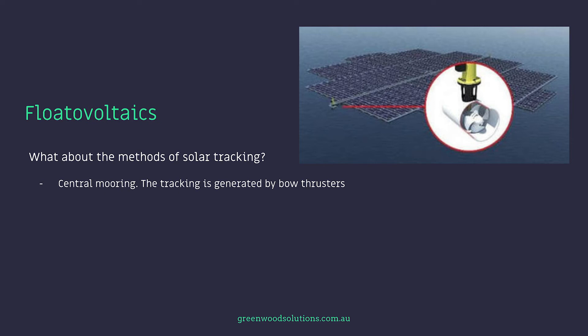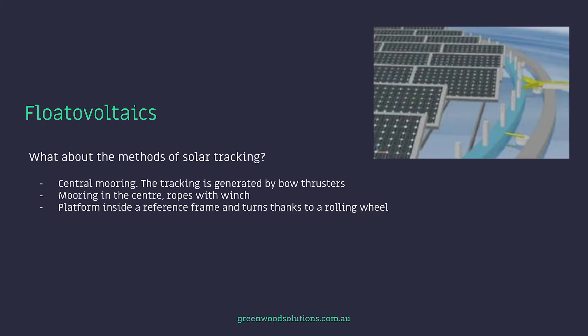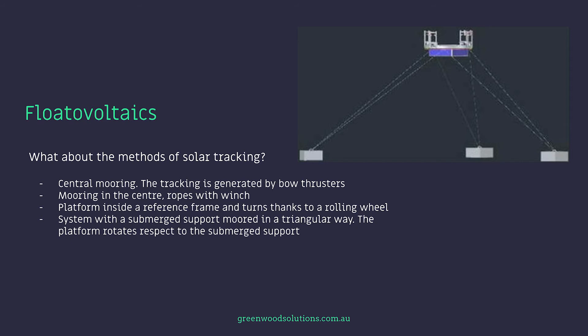There are various methods of solar tracking. The first uses central mooring where tracking is generated by bow thrusters — effectively the same principles used on larger boats and ships to manoeuvre into a berth. The second method uses central mooring with a system of ropes and a winch to slowly rotate the system around a central point like a pinwheel. The third method involves a platform inside a reference frame that turns thanks to a rolling wheel system. The fourth involves a submerged support in a triangular arrangement where the platform rotates with respect to the submerged supports. These systems are quite complicated, but the gains tend to outweigh the additional costs involved, though it is still early days.